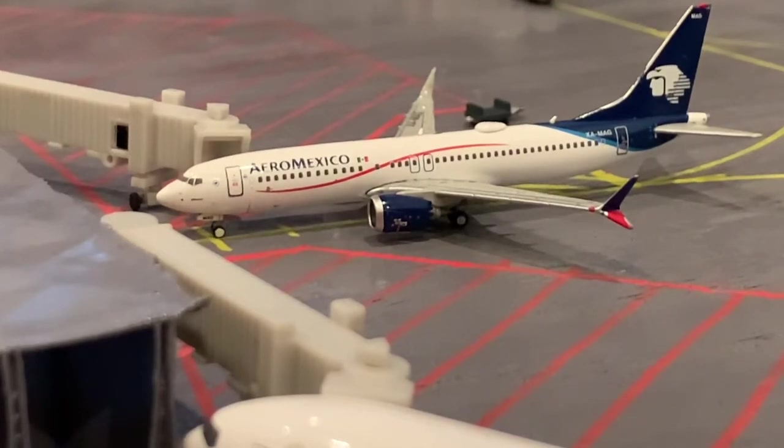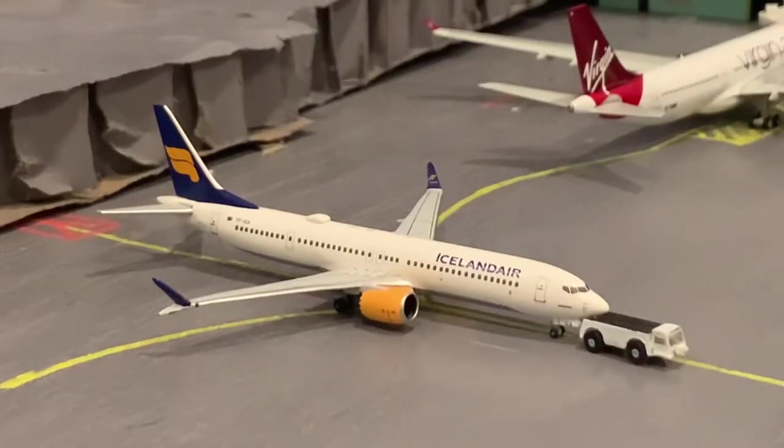Here we have another 737 MAX 8, although this one is for IcelandAir. He is going to be heading out to Reykjavik and has just pushed back.